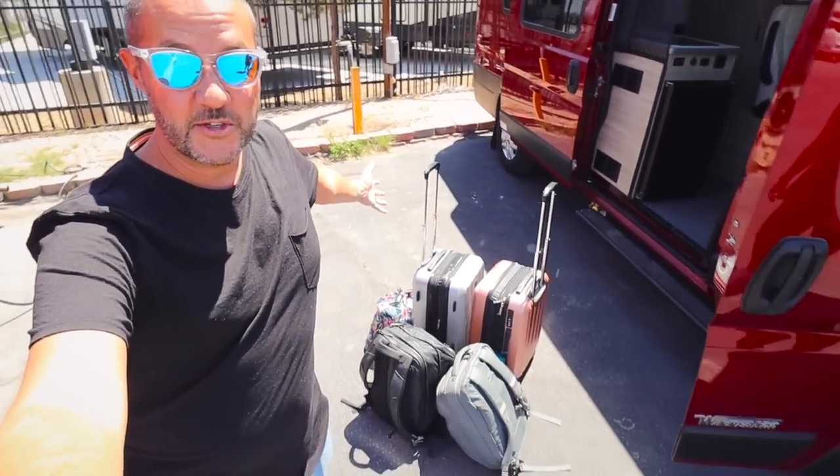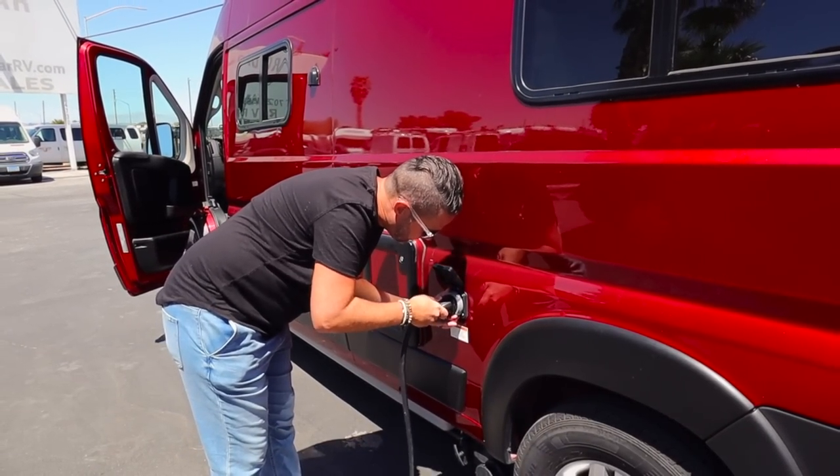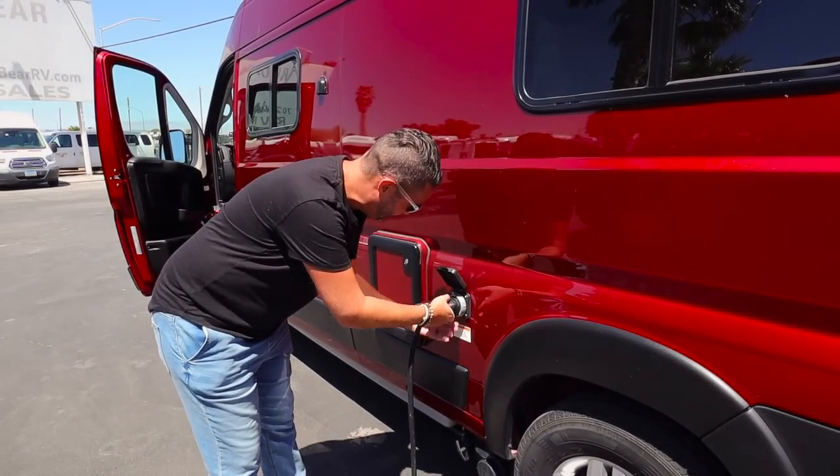We've got all of our luggage right there and it's time to figure out how to disconnect the electricity. There's a lot to do because we're still at the rental place — we haven't even taken off or driven anywhere. We're going to meet our friends The Endless Adventure; they're texting right now saying they're going to meet us somewhere up the highway. This is also the first time we're driving in America in a very long time. All right, step one: disconnect the electricity.